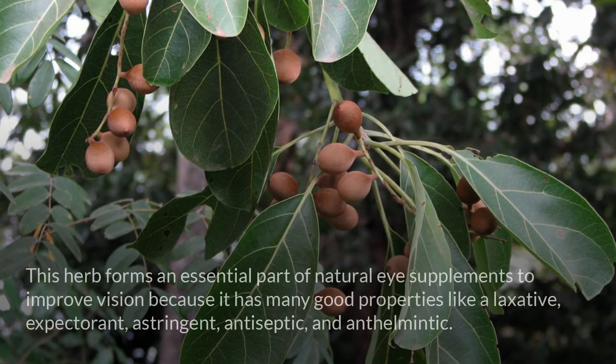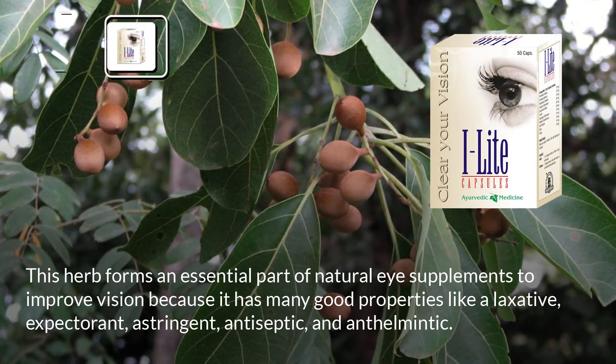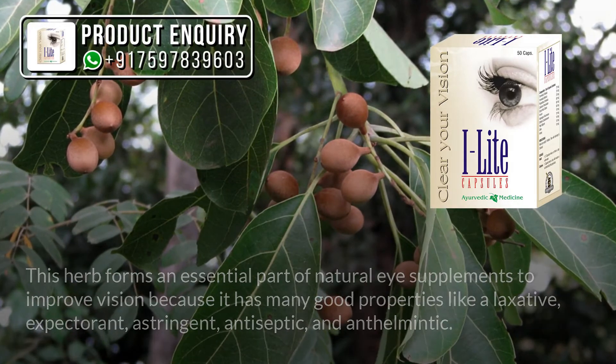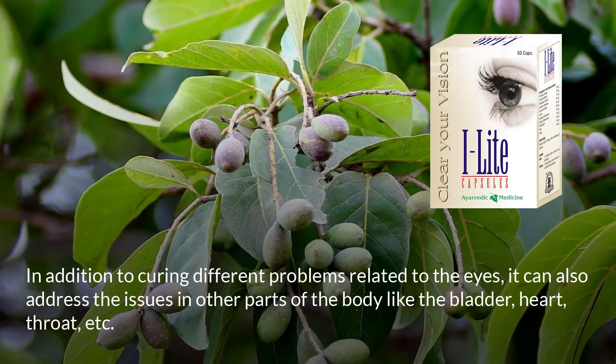Terminalia balerica forms an essential part of natural eye supplements to improve vision because it has many beneficial properties, including laxative, expectorant, astringent, antiseptic, and anthelmintic. In addition to curing different problems related to the eyes, it can also address issues in other parts of the body like the bladder, heart, and throat.